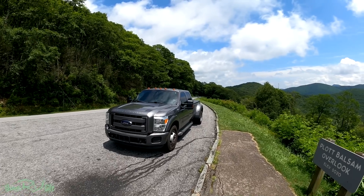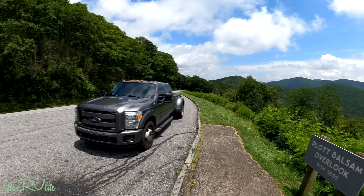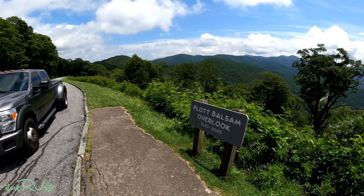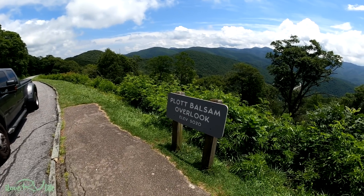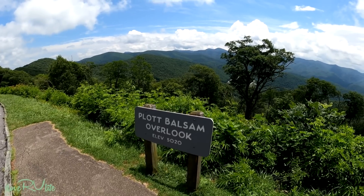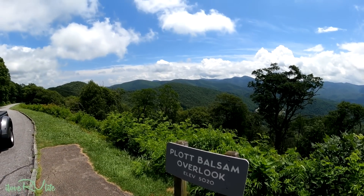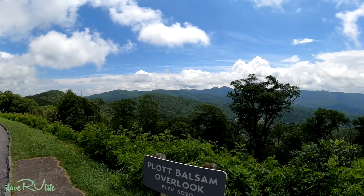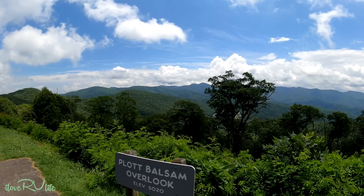Right on the Blue Ridge Parkway, not far from Highway 19, this is the Plot Balsam overlook. We're at 5,020 feet, and look at this view — some kind of pretty!